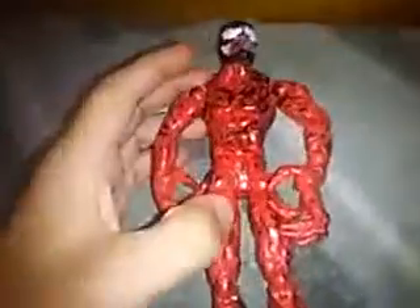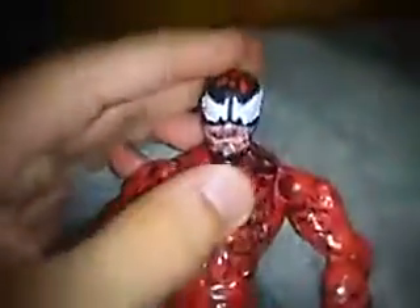Hey everyone, guess what I have? A Carnage Marvel Legends Toy Biz 2003. I got this on eBay. It's really cool.